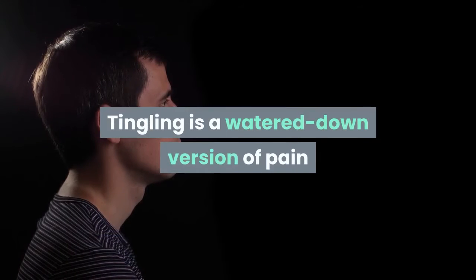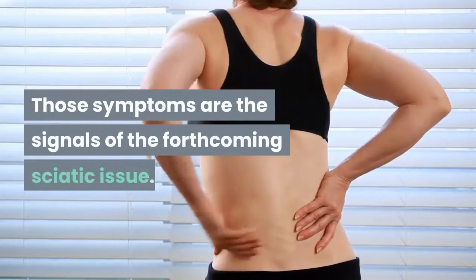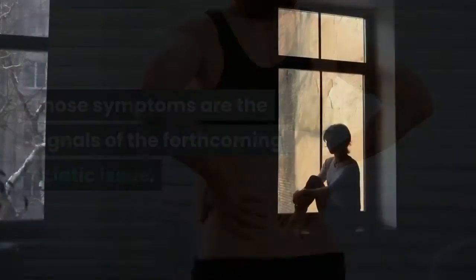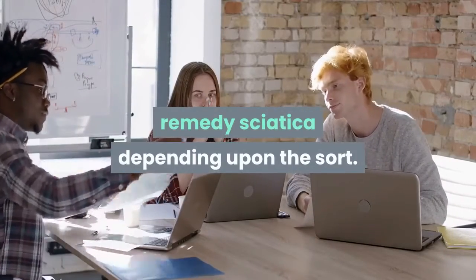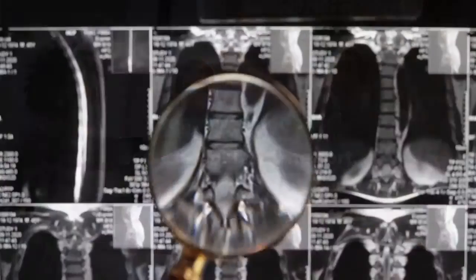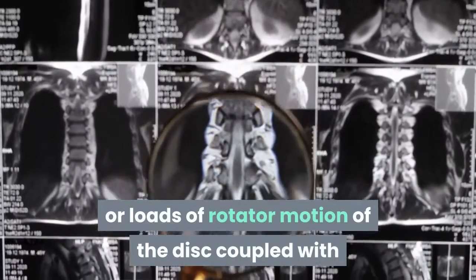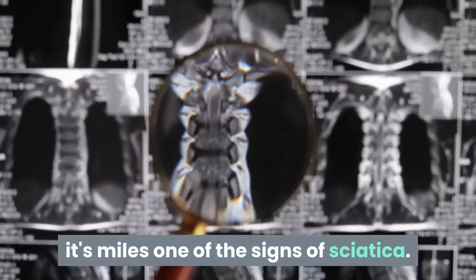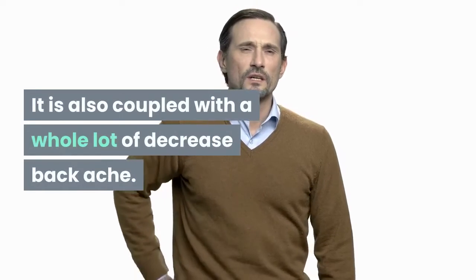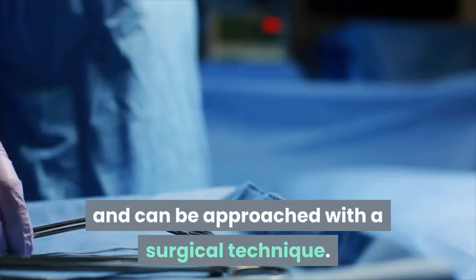If the lower back pain does not appear but there is a tingling sensation, there is a high chance that sciatica is developing. Tingling is a milder version of pain, since the nerve may not be fully compressed yet. These symptoms are signals of an approaching sciatic issue. In severe cases, such as a slipped disc or significant disc rotation coupled with inability to move the back, immediate medical attention is needed.